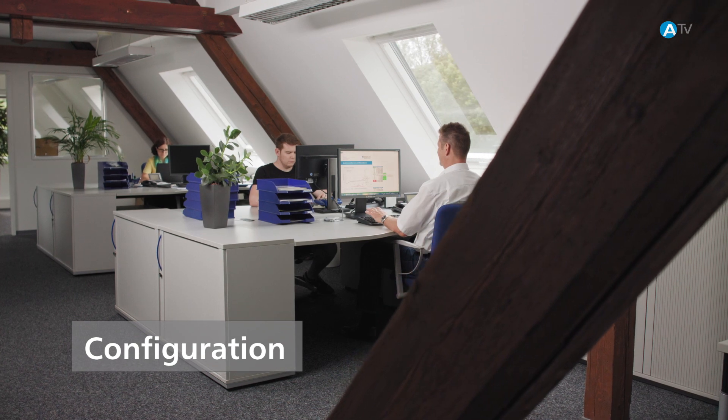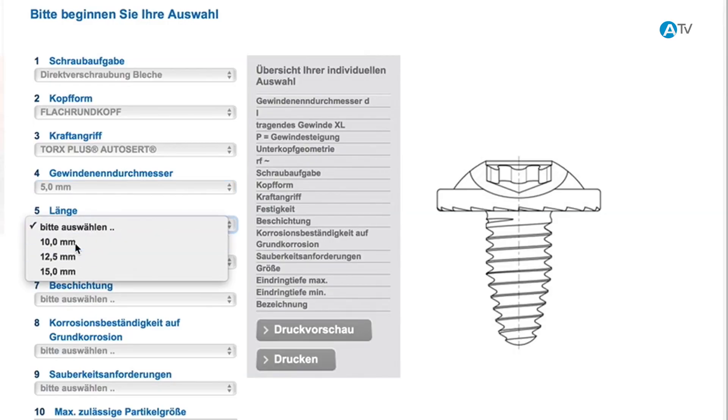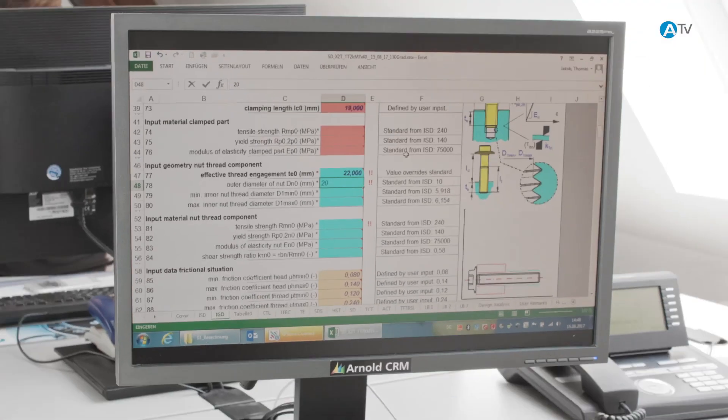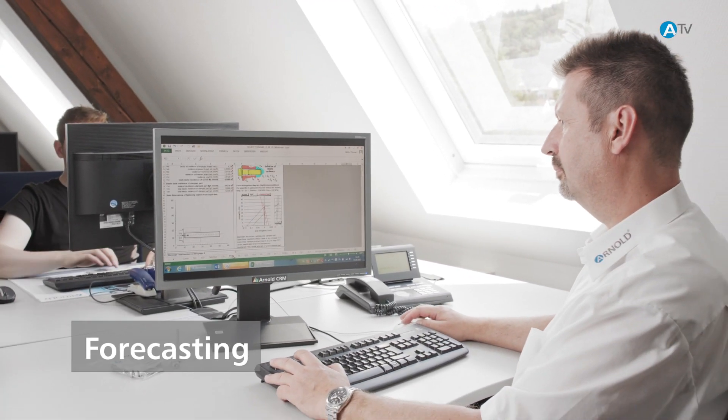With our expertise and from the requirements that emerge from the analysis stage, your component configuration can be made. This is the stage at which we can identify the behavior of the fastener so that the prognosis we make is as accurate as possible.